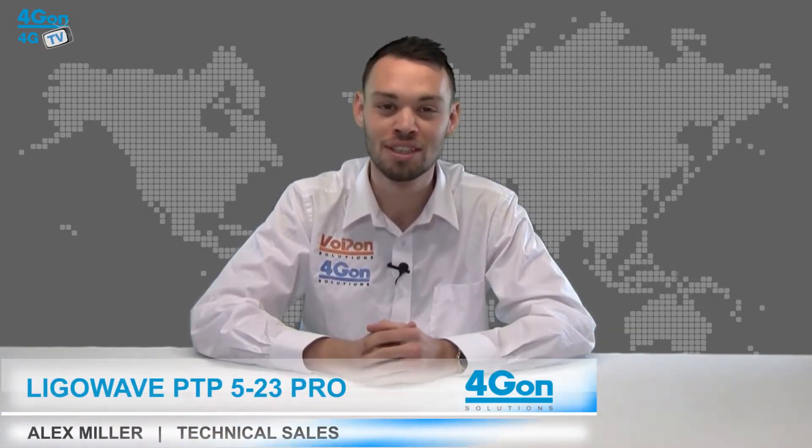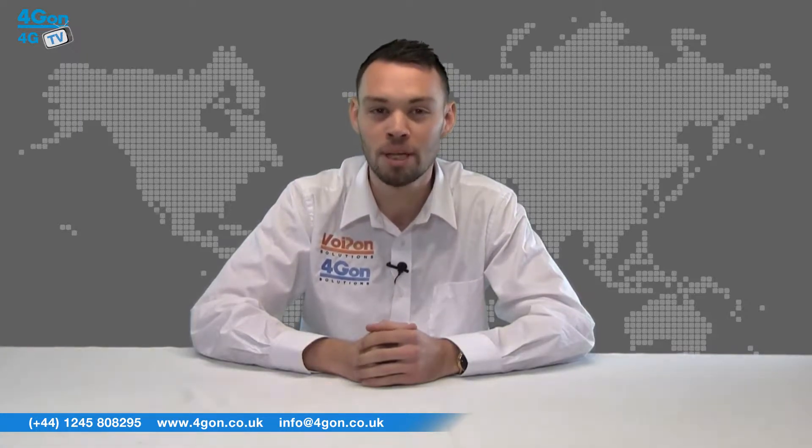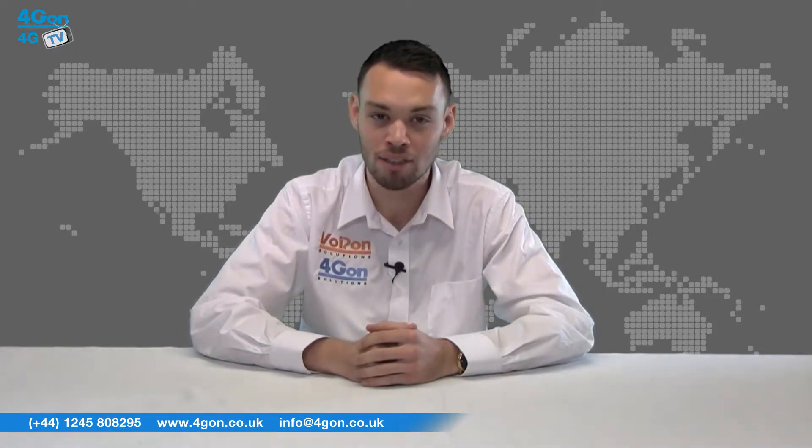Hello and welcome to 4GTV, 4G on Solutions product review channel. I'm Alex Miller, part of the technical sales team at 4G on Solutions and our sister company Voipon, both leading distributors of communications equipment serving customers worldwide. Today we're going to take a look at the LIGO PTP523 Pro, an IP67 standards rated point-to-point backhaul wireless device from LIGO WAVE. So let's get started.